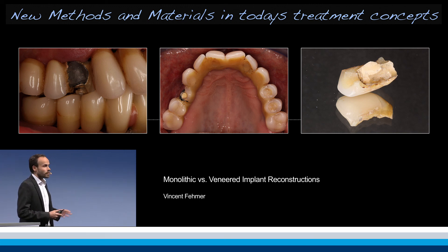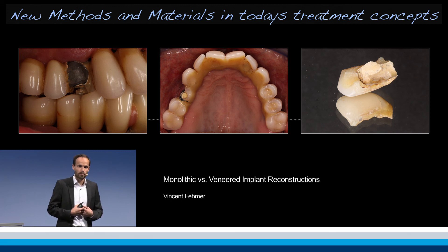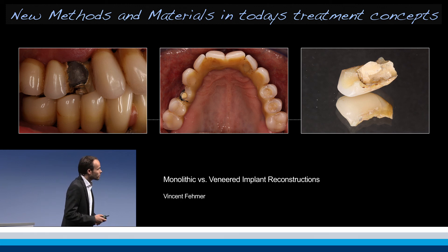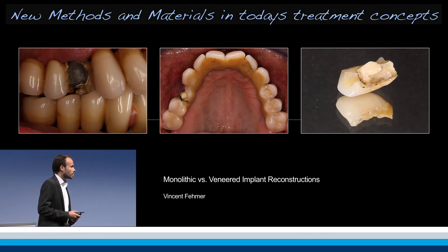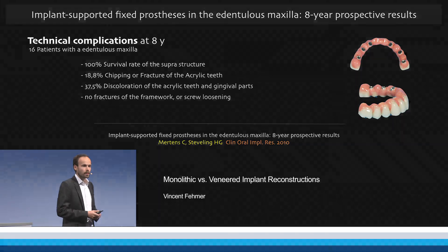So is this something we just face as a single problem, or is it something we address in our daily routine — something that you, and hopefully not just me, see every day as an unfortunate routine? There is some very nice literature out there with an eight-year follow-up by Mertens, and you can see that especially these types of full-arch reconstructions...